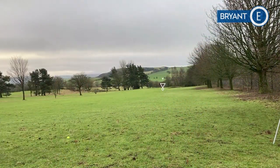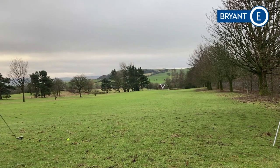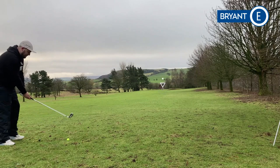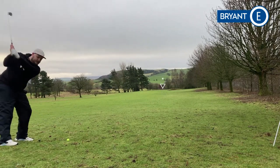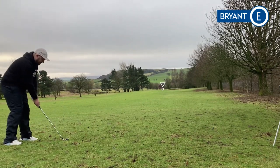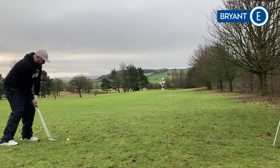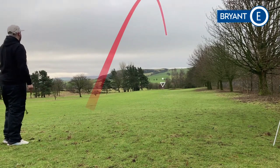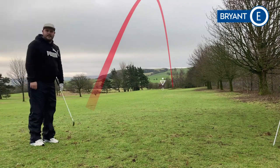We've got 166 left to the middle of the green. I'm just going to play that number, try and see if we can get there — a wee 8 iron. It's sitting down a touch, kind of awkward stance with the feet. But let's see how we go. A good strike if it clears that bunker — and we did. I think we're dancing.